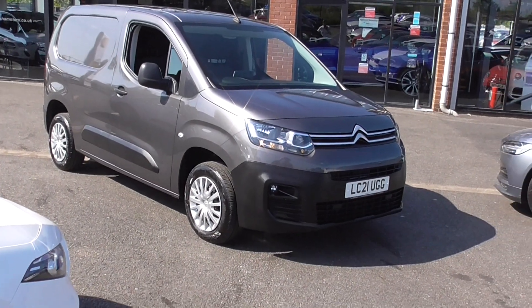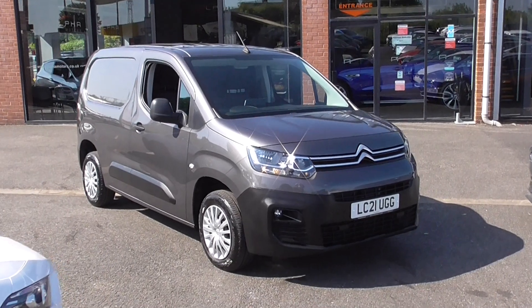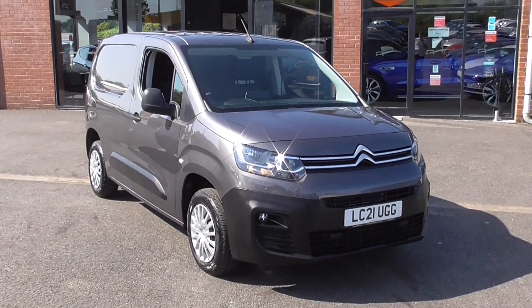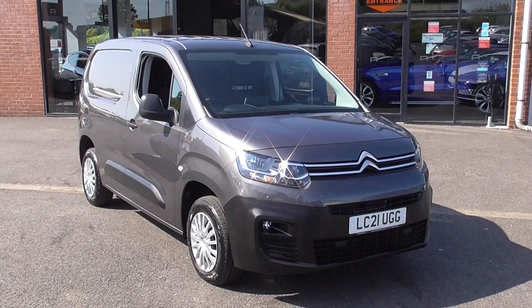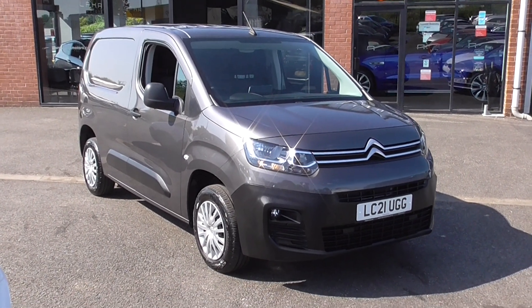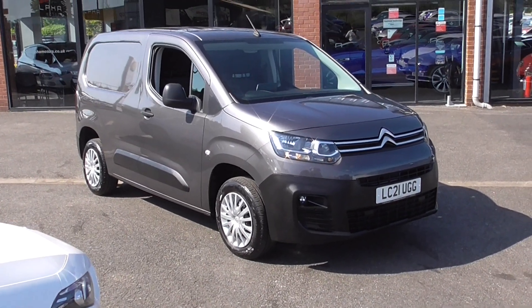Hi, welcome to Alpha Motors here in Wigan. My name's Dominic. Today I'm excited to be showing you around this lovely 2021 21-plate Citroen Berlingo van. This is a lovely vehicle with a fantastic specification, finished in grey metallic, which will represent any business very, very well.